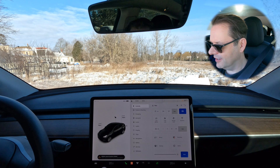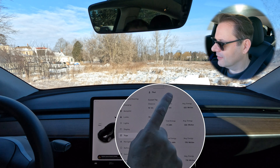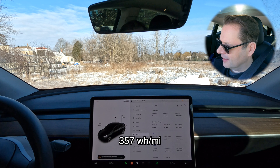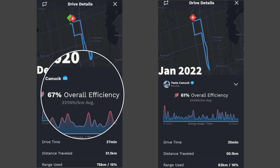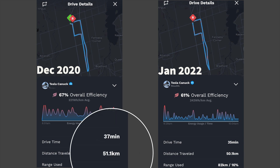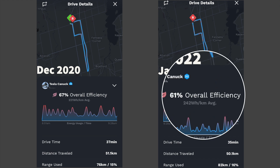Looking at the trip data: we did 52 kilometers, duration of 43 minutes, an average of 222 watt-hours per kilometer. On the left-hand side of the screen we can see the trip from December 2020 — overall efficiency was 67%, though that trip was at minus 8, not quite as cold. Comparing to the right-hand side, which is January 2022 — the drive I just took — the overall efficiency was 61% at minus 14. So the trip was shorter and it was colder, but the efficiency was less.